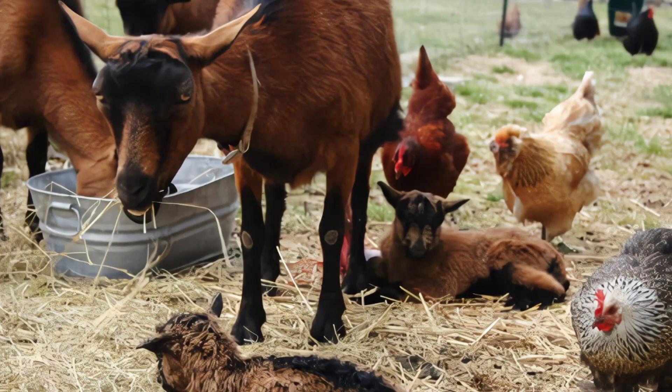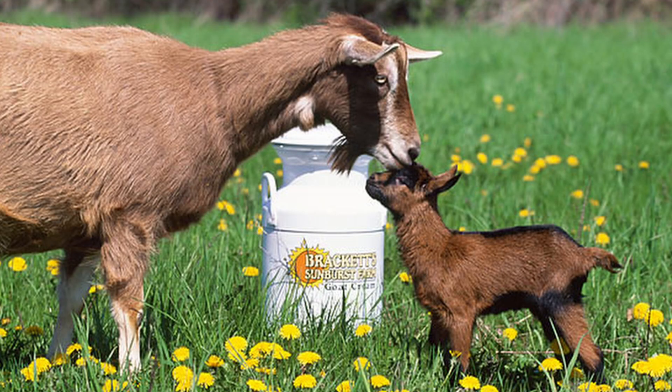Oberhausley does come into season between late August through January when they're in heat for one to two days every 18 to 21 days until they're bred. After successful breeding, their gestation period is 155 days and they often give birth to twins or triplets. The average lifespan of an Oberhausley goat is 8 to 12 years.